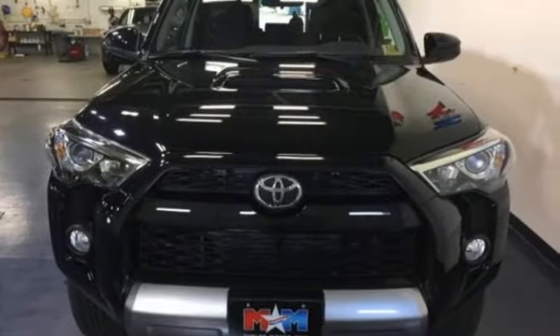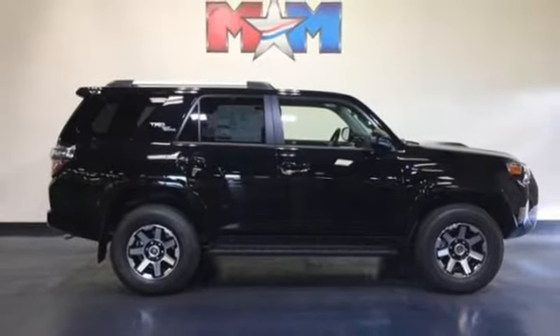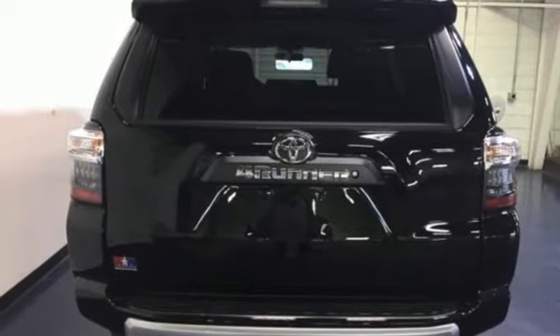Inside, add a little to your adventure with Entune Audio with touchscreen display, an auxiliary audio input, a USB port, and Bluetooth. Go anywhere with the support of skid plates,